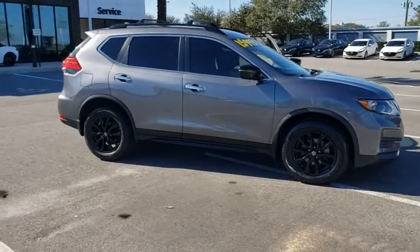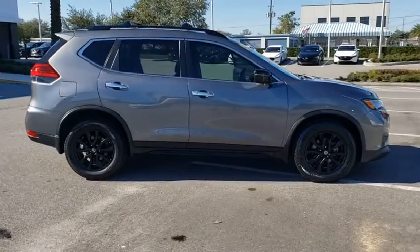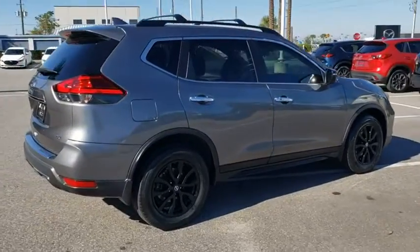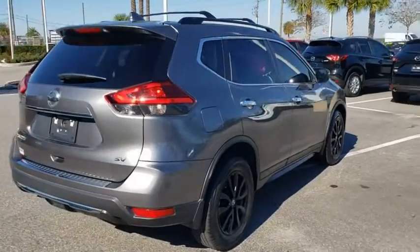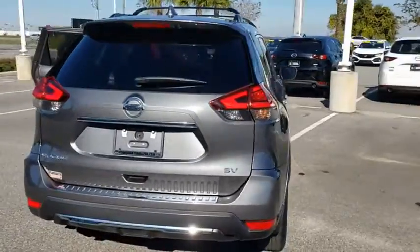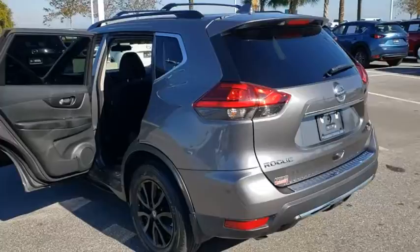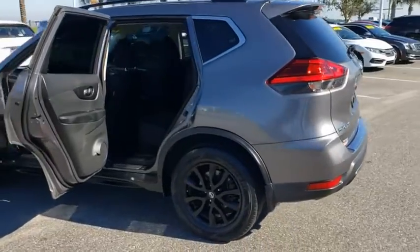Take a ride in the 2017 Nissan Rogue. The stylish Rogue gets 27 mpg and still boasts nearly 58 cubic feet of cargo space. With a five-star side impact safety rating and confident handling, the Rogue is more than you expect and everything you deserve.